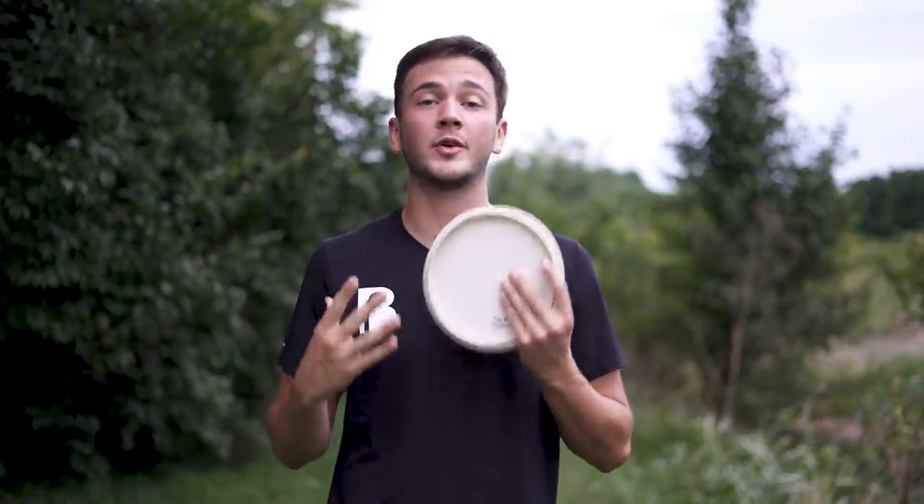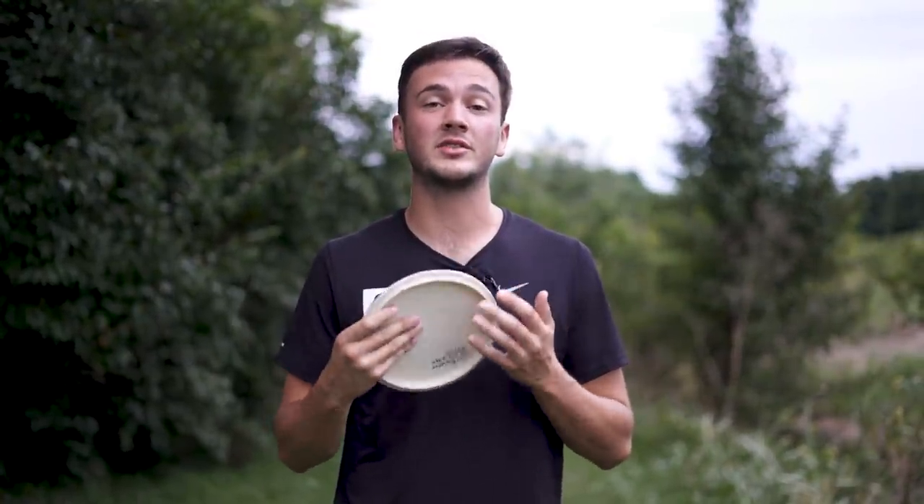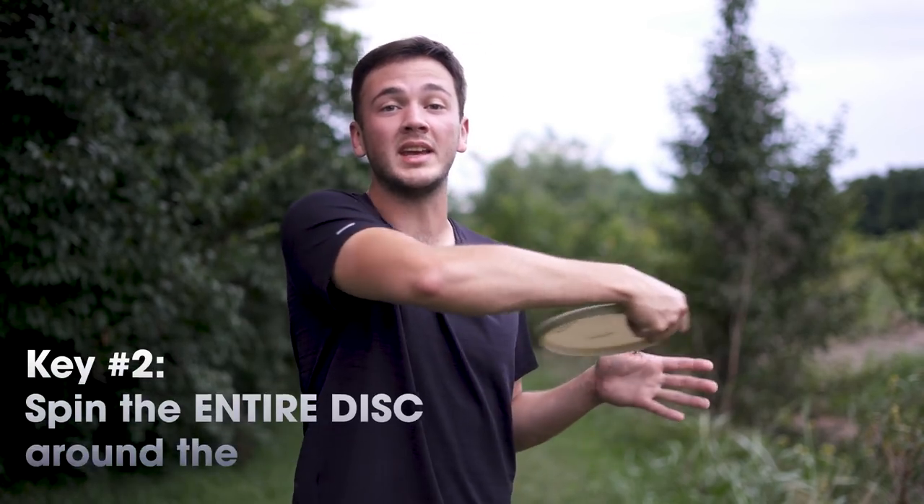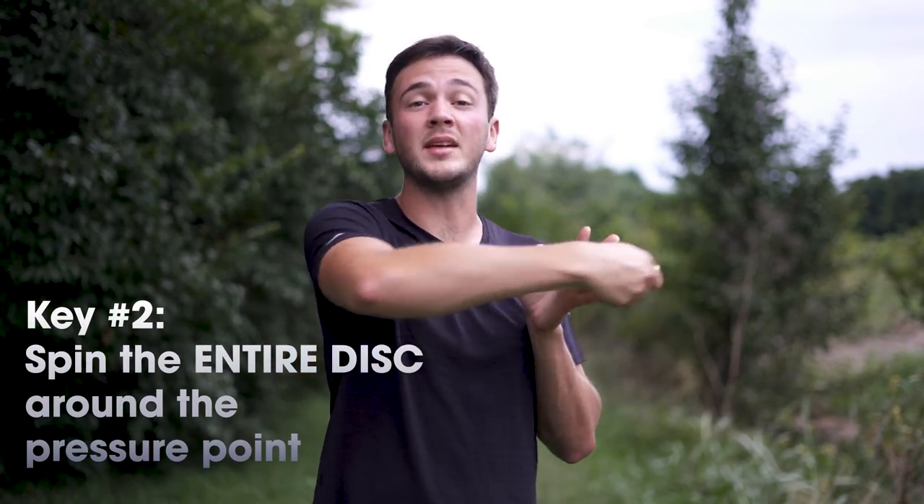The second key to throwing mid-ranges well is basically part two of the first point, and I think it's the secret sauce that people who don't like throwing mid-ranges can't get right. The second key is to focus on spinning the entire disc on the same plane around that pressure point.